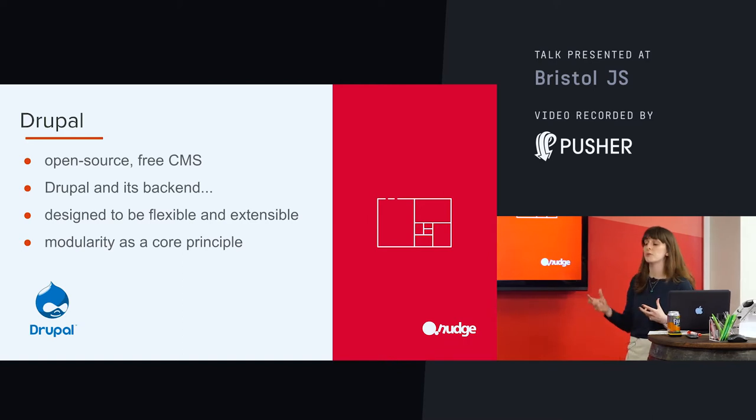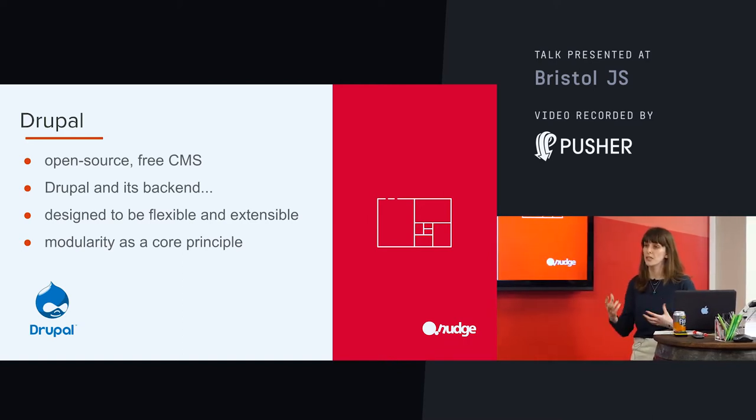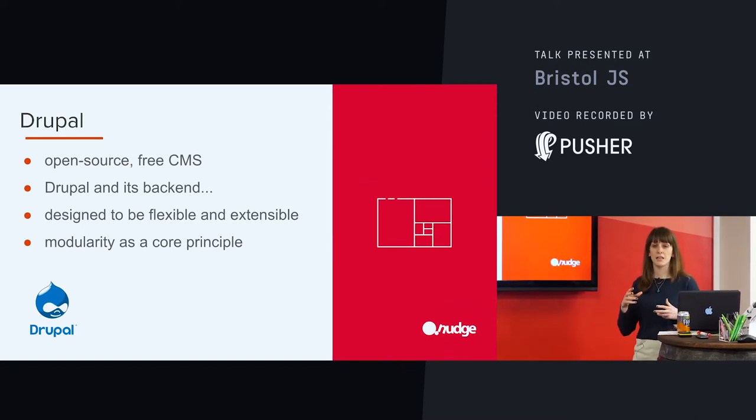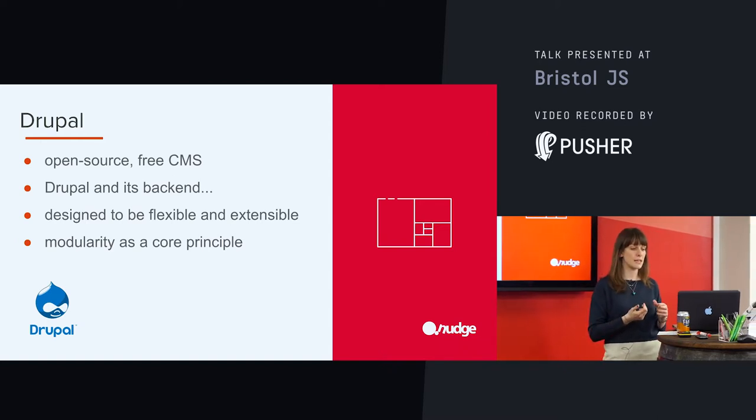The way that Drupal makes it quite easy is that it has this idea of nodes. And within these nodes, we can set fields. Once we've got that, it makes it quite easy for us to organise our content. And when we think about expanding this — thinking about taxonomy terms, thinking about menus — we have quite an efficient way of structuring, but also a way of filtering our content within the back end.